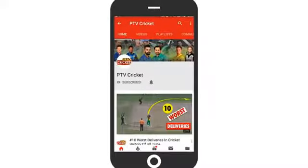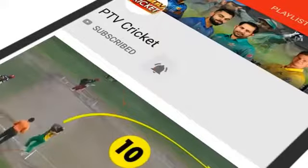To watch all cricket videos, live matches and highlights, please subscribe PTV Cricket and to receive all the notifications on your mobile, please press the bell icon.